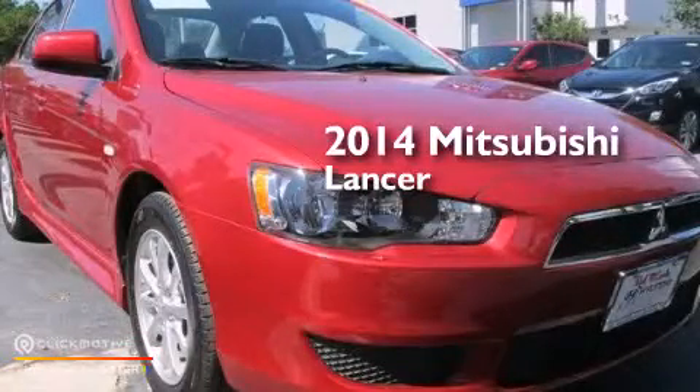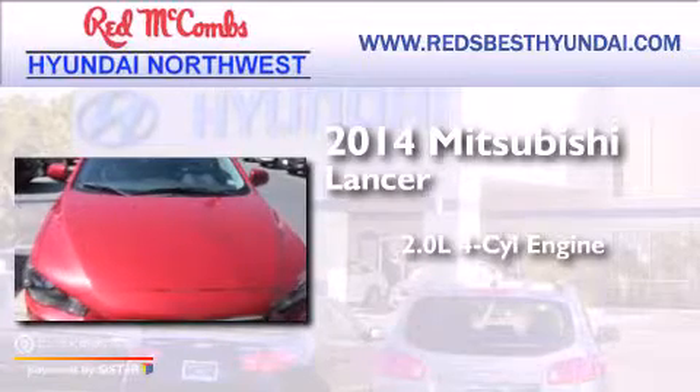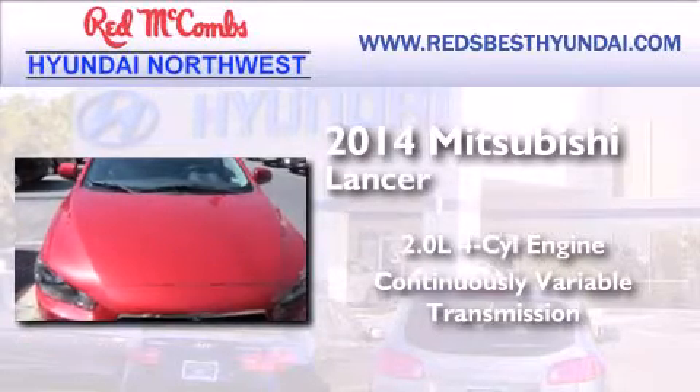This is a 2014 Mitsubishi Lancer. It features a 2.0-liter four-cylinder engine and a continuous variable transmission.